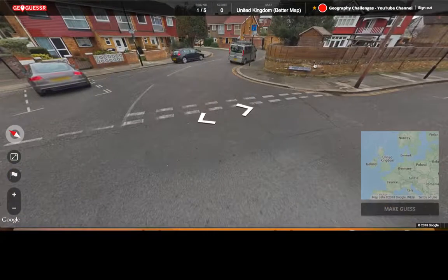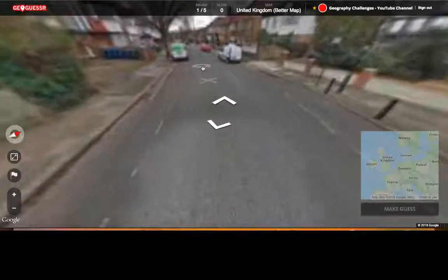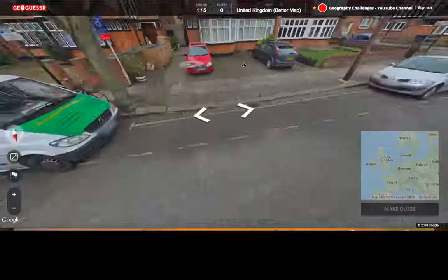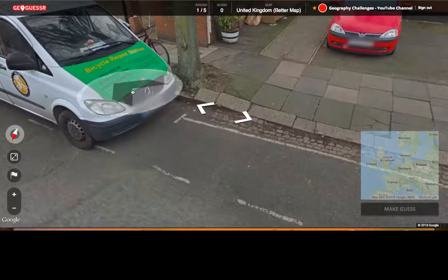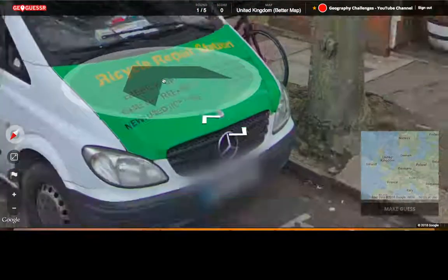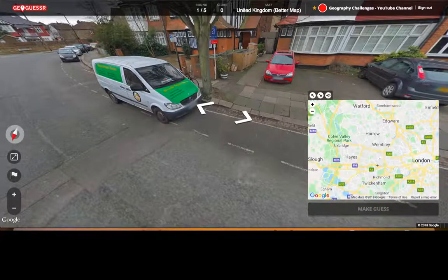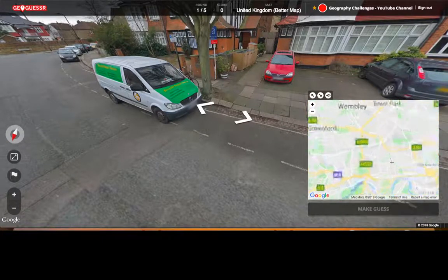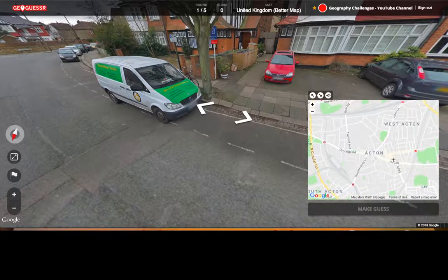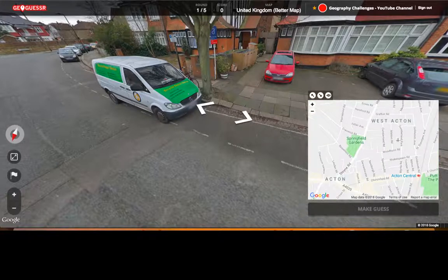There's a street name — Cumberland Park. That will do. Bicycle repair station — does it say the place? Acton. There we go. So we're in West London, somewhere around here I'd say. Cumberland Park we were on. I'm not convinced we'll find that, but... yeah, there's Cumberland Park.